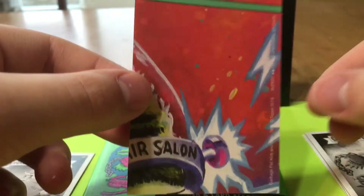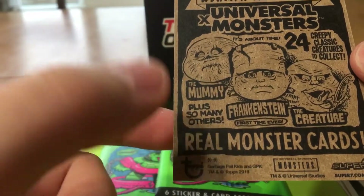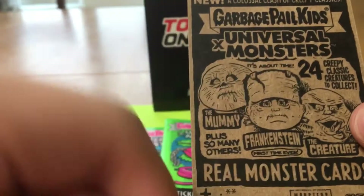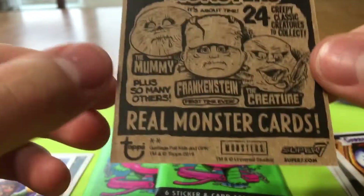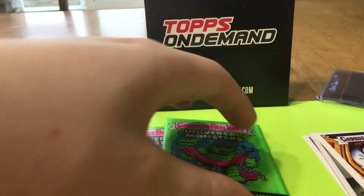Look at some of the other ones — if they're colored they'll make a puzzle, if they're not colored they're just the cardboard back. Real monster cards: the Mummy, Frankenstein, the Creature, plus so many others. 24 classic creepy creatures to collect. Garbage Pail Kids Universal Monsters from Topps and Super7. Like I said, this is Wave 2. Oh look at that — that's got a purple border, a purple name on it. Pretty cool.